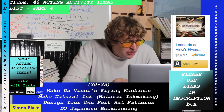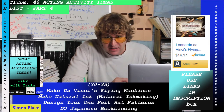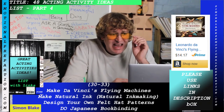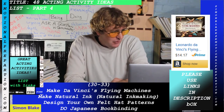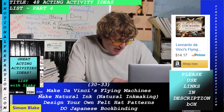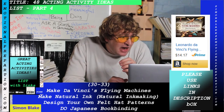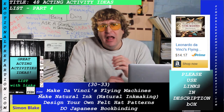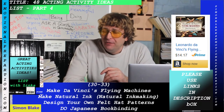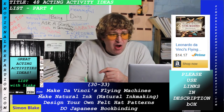Make natural ink — there's an instant download in the description box for natural ink making, which is incredible. Next is designing your own felt hat pattern, which is also very cool.